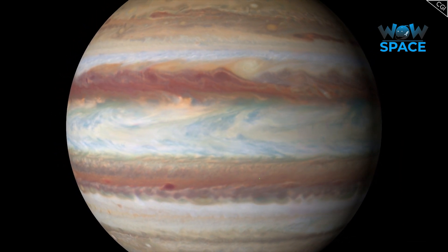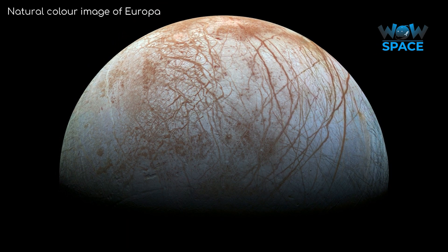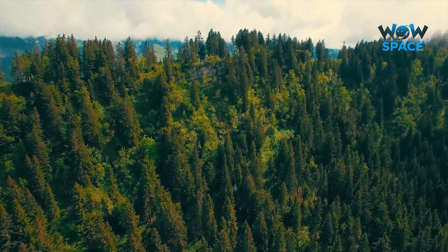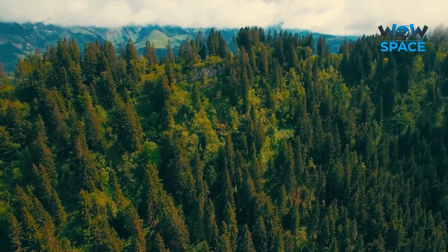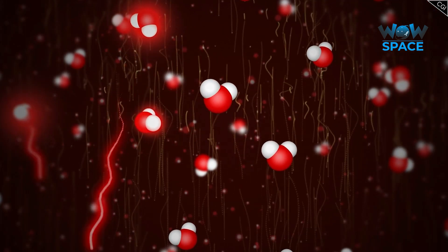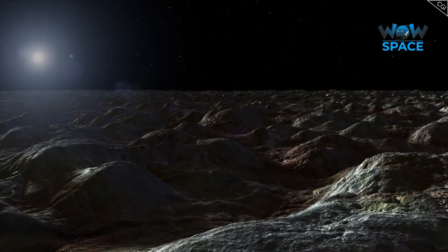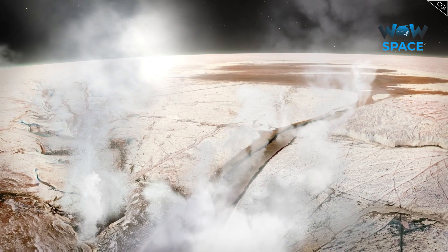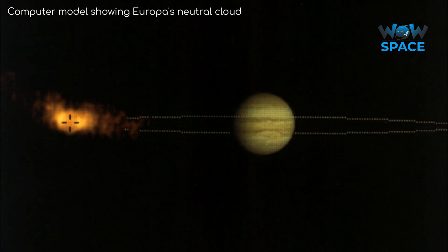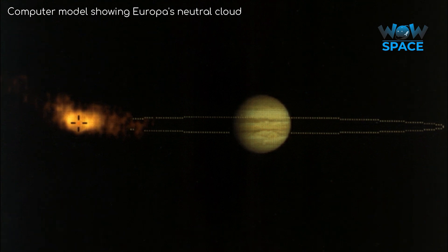Radiation received from Jupiter plays a significant role in Europa's atmosphere as well. Europa has a very tenuous atmosphere, composed primarily of oxygen. Unlike on Earth, the oxygen on Europa is formed by radiolysis — the process of radiation bombarding the water ice surface, separating the H2O into oxygen and hydrogen. Hydrogen escapes Europa's gravity altogether because it's so light, whereas a lot of the heavier molecular oxygen remains. The hydrogen and oxygen that escape Europa's gravity form a dispersed neutral cloud, which follows the orbit of Europa around Jupiter.